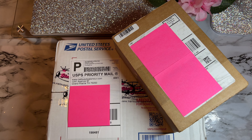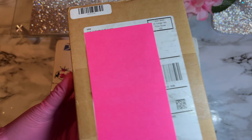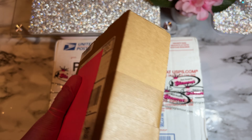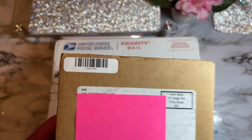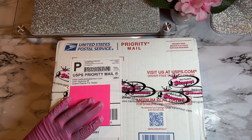Hey beauties, welcome back to my channel — it's your girl Nicia. If you are new here, hey boo, welcome! And if you are a returning subscriber, hey babe, welcome back. As you guys can see by the title, we got more nail mail. I got some more PR packages that came in today — I believe this is from Nail Reserve, their fall collection — but today for sure I am opening up my Nail Supply Glamour package.